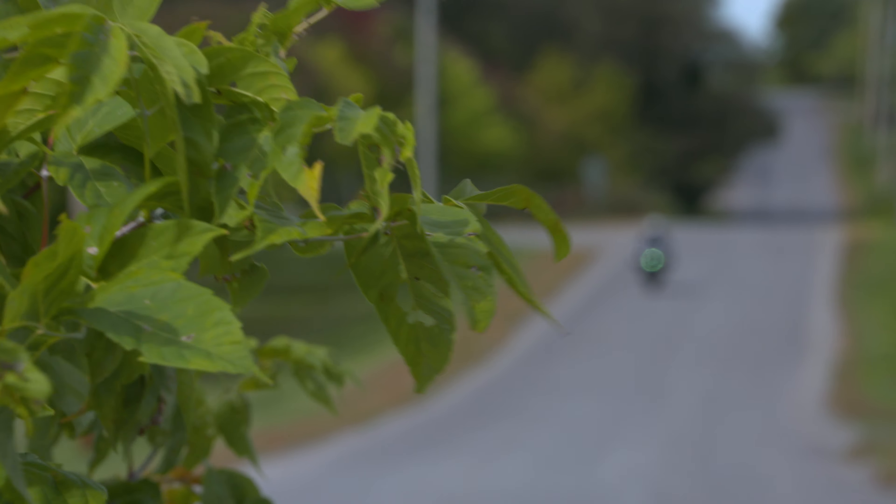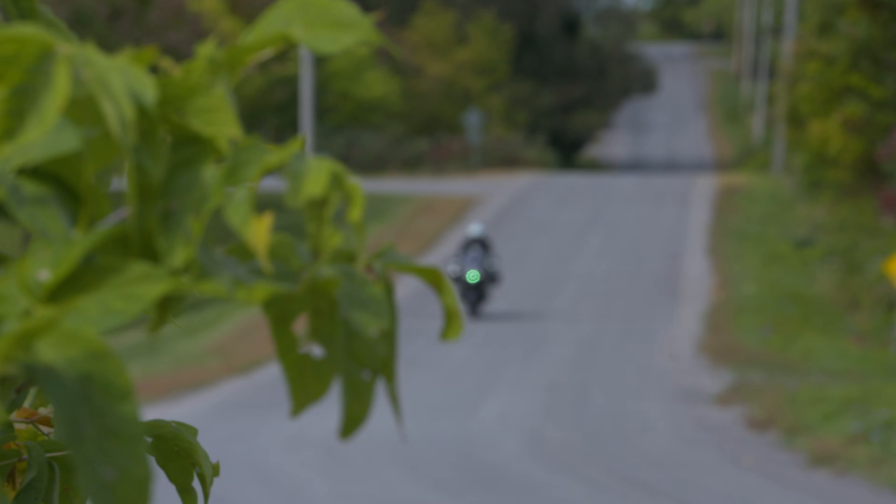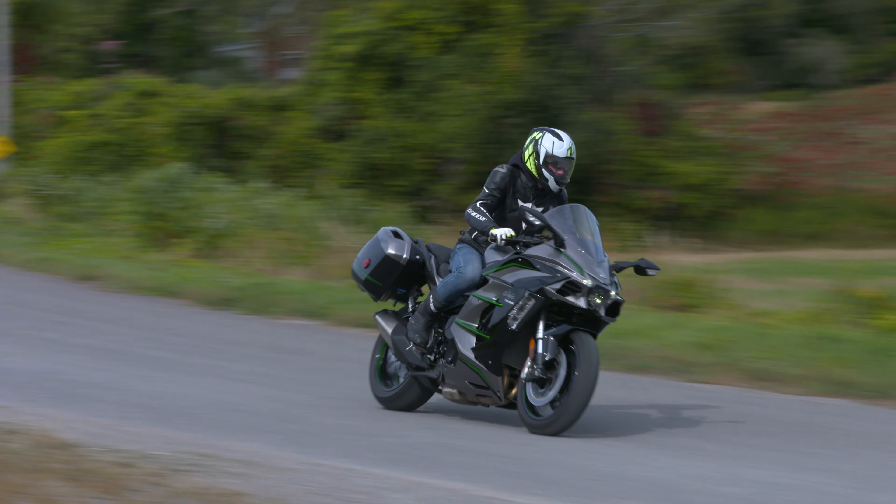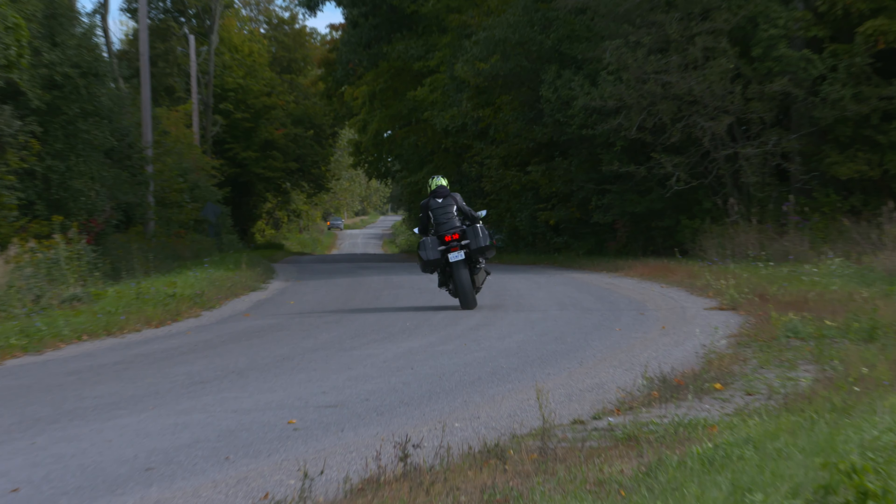There's no spongy feeling to the brakes at all — it's right there, but it's not harsh. It's a nice smooth engagement. Much like the power delivery, it's very linear on the brakes as well.